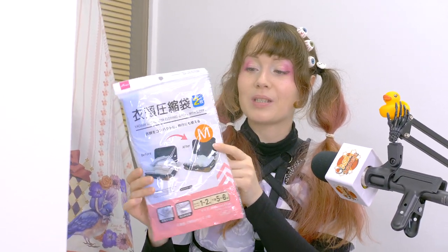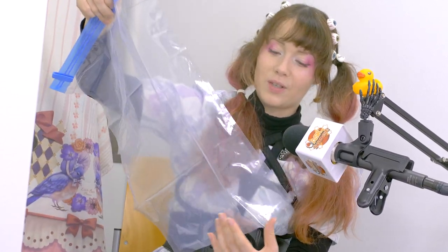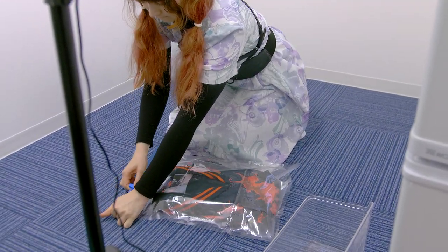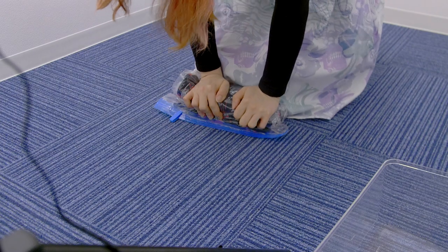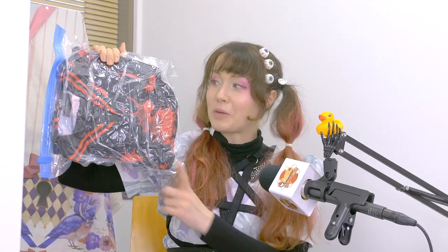One of the absolutely amazing ones — if you live in or travel to Japan — I've been buying these ever since my first time in Japan: vacuum bags. They come in different sizes. Some you don't even need a vacuum for — you can do them by hand. Let's do an example.